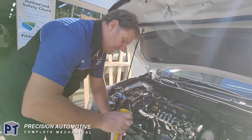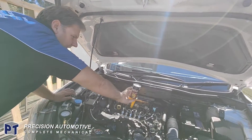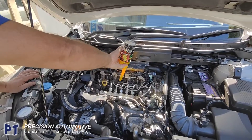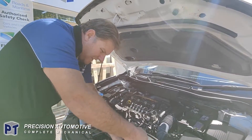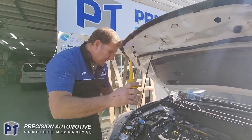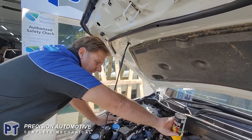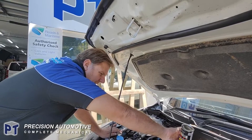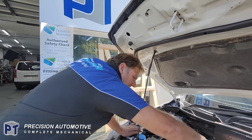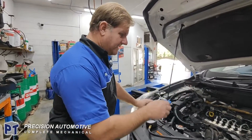It had an oil and filter change about three thousand k's ago. I'm going to run two cans of BG EPR in it and run that for about half an hour or so, and then I'm going to pull that oil out and pull the engine sump off. I'm going to see if I can get to the oil pressure relief valve on the oil pump, so we'll video that when we get it off.